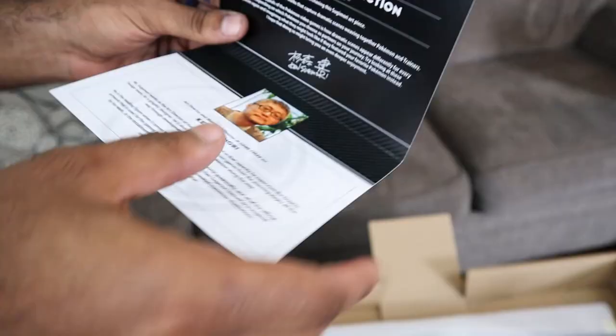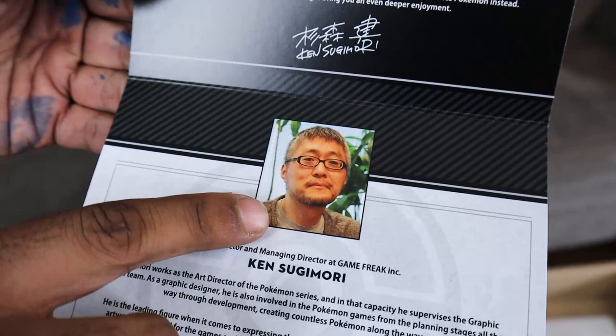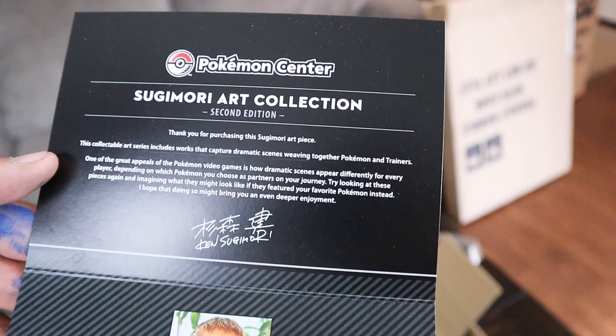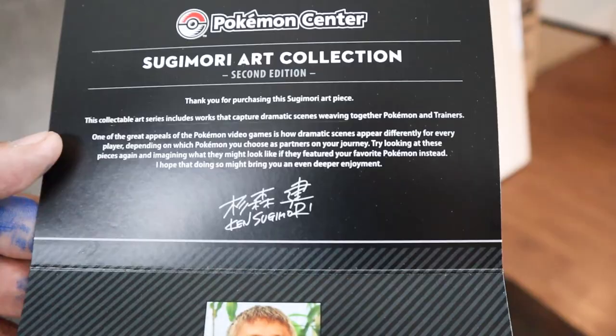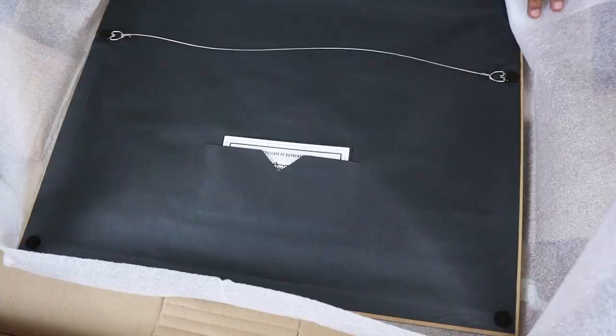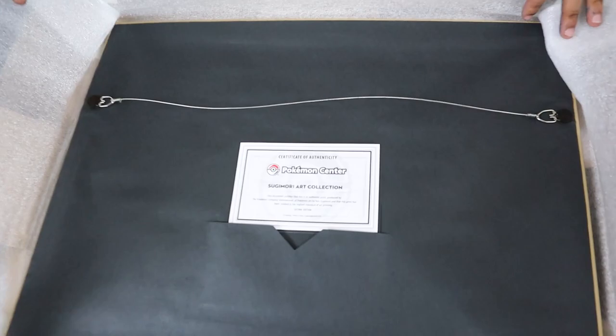We got Ken Sugimori right here. It says Sugimori Art Collection Second Edition - the first edition that came out was a different set of art. Right here we got: 'Thanks for the purchase of Sugimori art piece. This collectible art series includes works that capture the dramatic scenes weaving Pokemon and trainers together.' That's so sick. We can find out the number right now. Certificate of authenticity - that is like a complete diploma, better than my diploma. Alright, we're gonna do the grand flip!